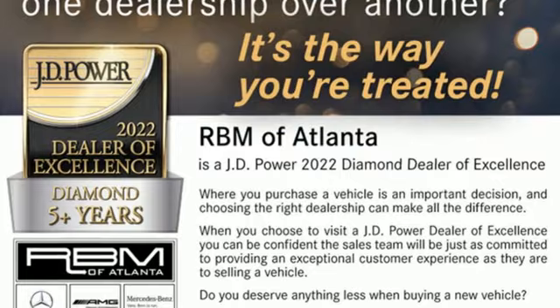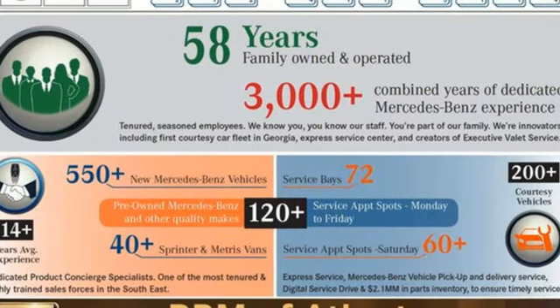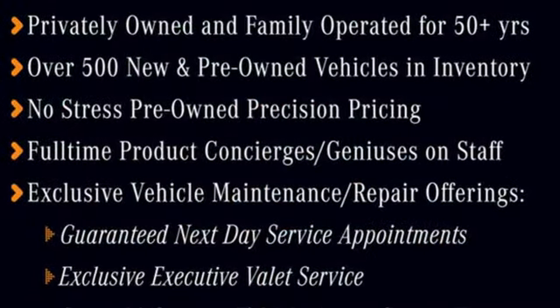Memory exterior door mirror settings, dual zone climate control, auto dimming rearview mirror, and automatic transmission.